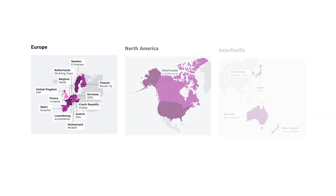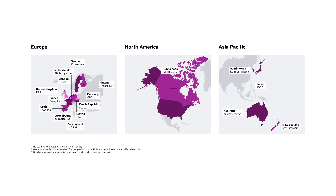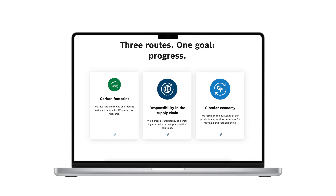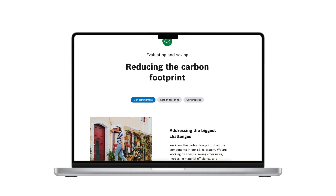We work with partners worldwide for battery collection systems. We cooperate through our regional companies, service partners or directly in the respective countries. On our website, you can find out more about our efforts on recycling and the collection system in your country.